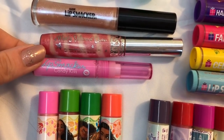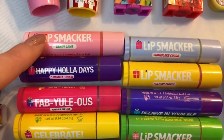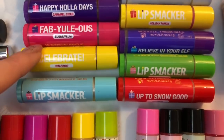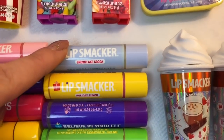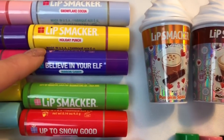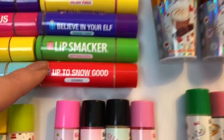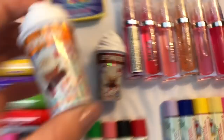In the middle we have some super fun holiday lip smackers: this pink one is candy cane, this purple one is caramel cider, the red one is sugar plum, yellow is gumdrop, blue is gingerbread, this light blue is snowflake cocoa. Then we have holiday punch, Believe in Your Elf — which is so cute — in the flavor ribbon candy, then butterscotch, and lastly Up to Snow Good eggnog.